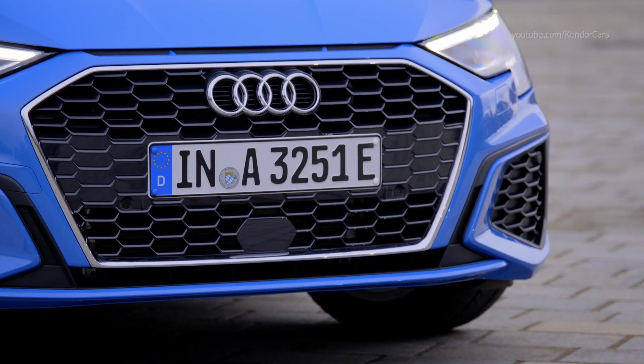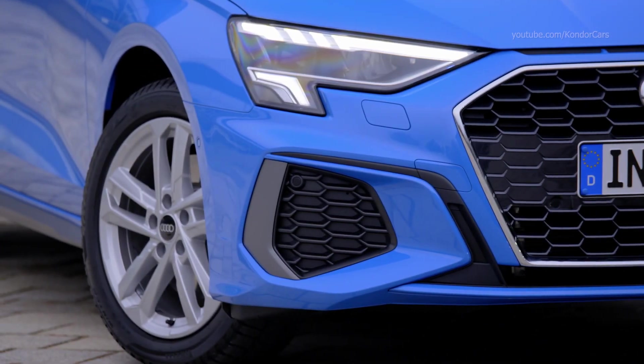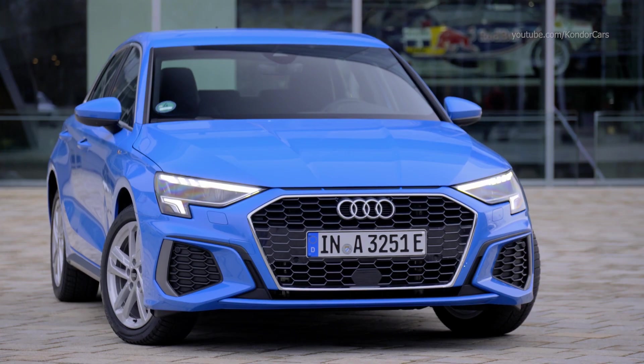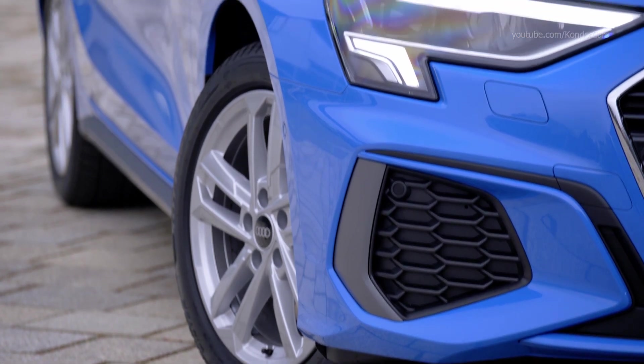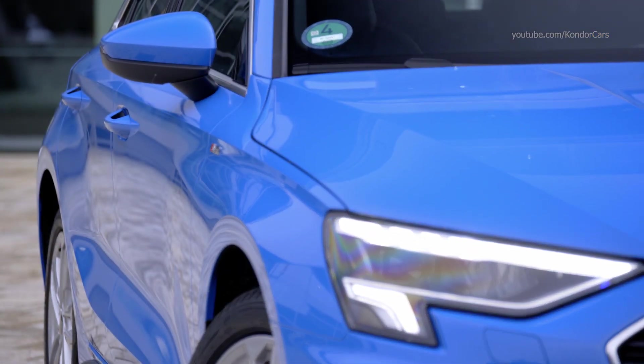The new Audi A3 TFSI-E also embodies our enthusiasm for design and technology. As a design highlight, we integrated our new Honeycam grille at the front, framed by two expressive headlights. On the side, we have our so-called quadro blisters above the wheels and a concave surface on the side.